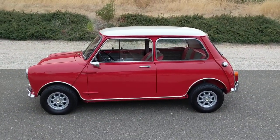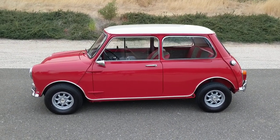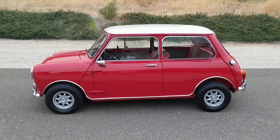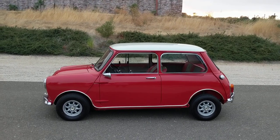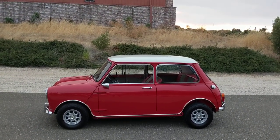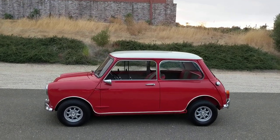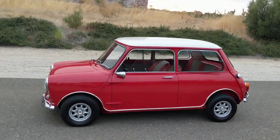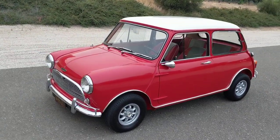If you have an interest and would like to discuss this car, please give us a call at 925-846-1451 or visit our website at ClassicCarsLTD.com. Thank you so much for looking. Have a wonderful day.